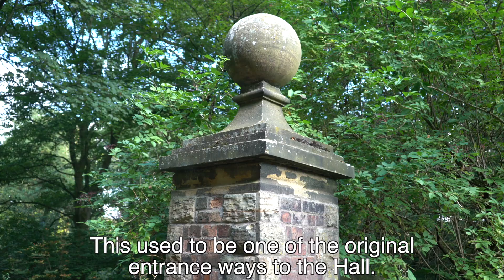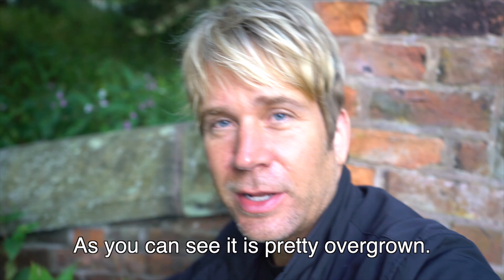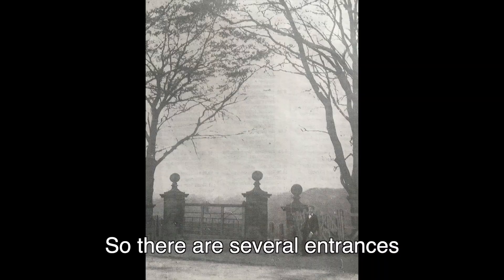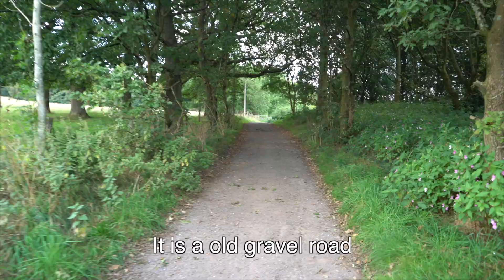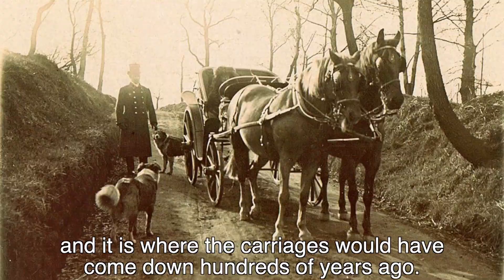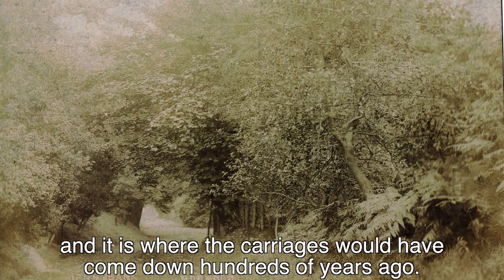This used to be one of the original entranceways to the hall. As you can see, it's pretty overgrown. But this is how people would have been welcomed to the estate. There are actually several entrances, but there's only one that remains today and this is it. It's an old gravel road and it's where the carriages would have come down hundreds of years ago.